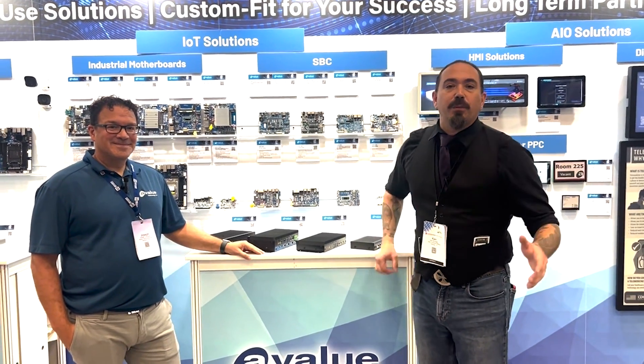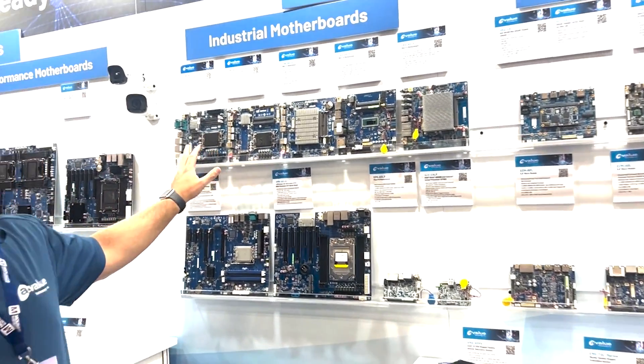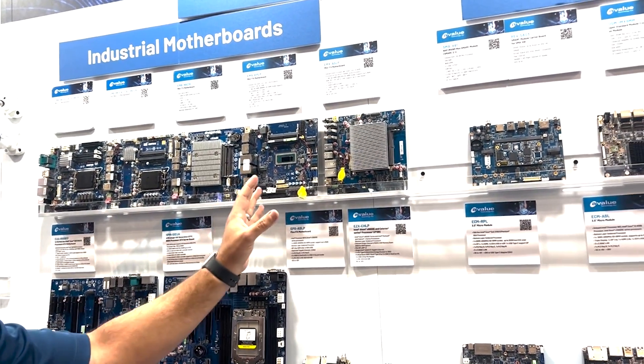Hello engineers, developers, and friends. We are back again here at Embedded World North America with our good friends from A-Value. We have a wide range of standard products. Up here, we're starting off with our Mini-ITX platforms. You can see we have a wide range from Core i-Series all the way down to lower power Atom processors.